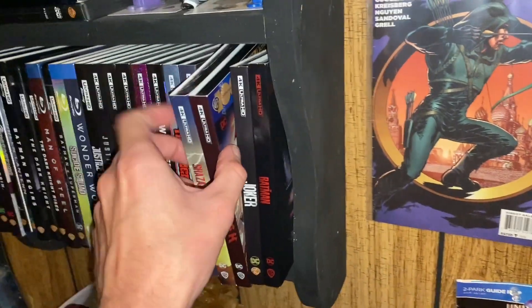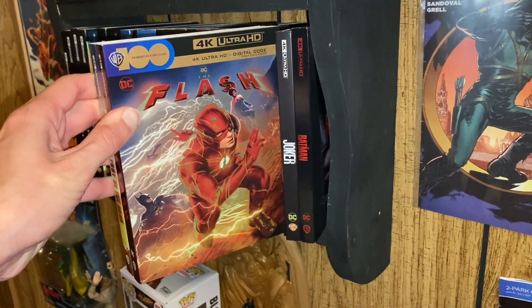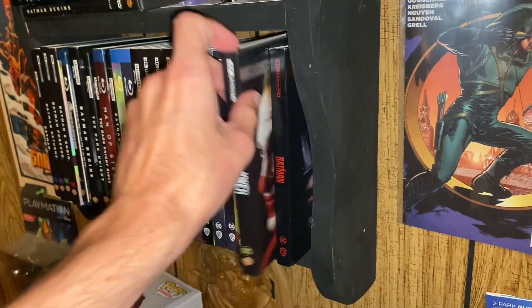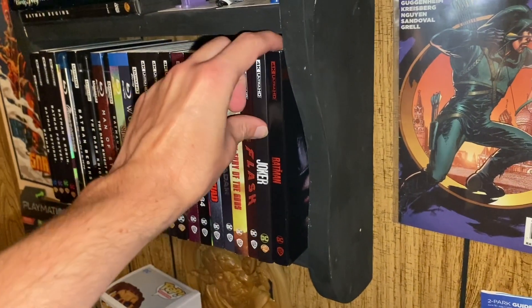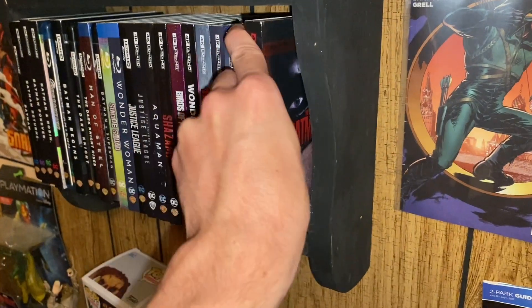Then this is a big part of Batman-related stuff. So we got the Flash movie, Joker, and of course, The Batman.